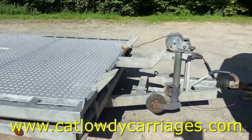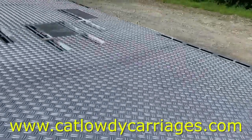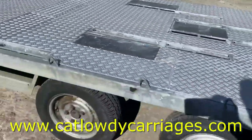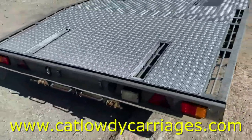14-foot beaver tail car transporter with stowaway ramps and winch. We sold this one recently to a guy who was waiting for his new trailer to come in — he put all brand new LED lights on it right throughout. His trailer's arrived and we've got it back off him, so it's back up for sale again.